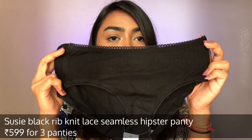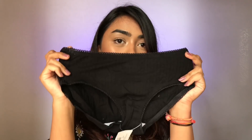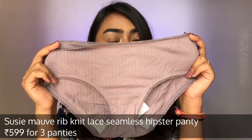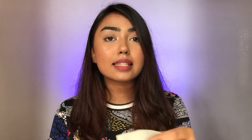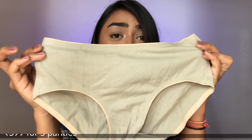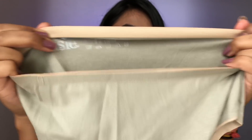Then I got three more panties for myself — my everyday kind — also for ₹599. First I picked this black hipster panty with lace at the rims. Then I got this beautiful mauve color in the same pattern. Lastly for the ₹599 offer I got this pistachio color — all hipster panties, really nice quality, stretchable, and very comfortable.